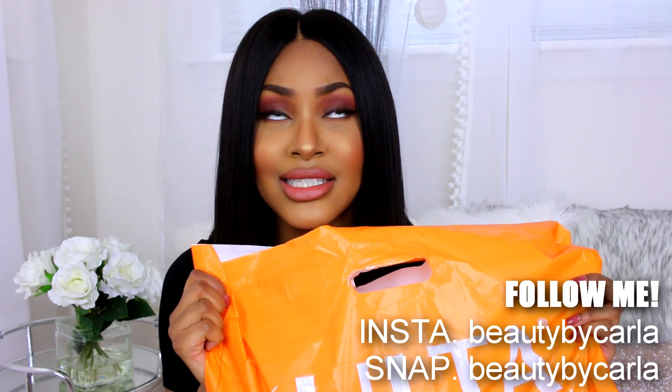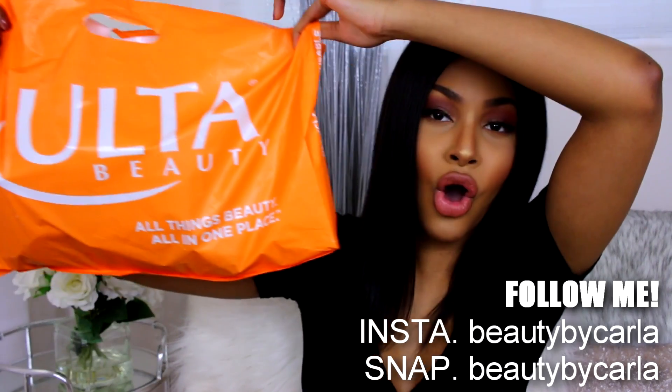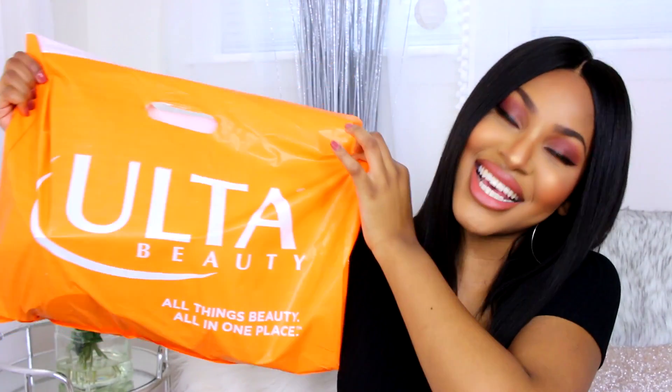Everything I got is from Ulta — it's my go-to place. They have high-end and drugstore makeup, but I picked up all drugstore makeup for today's haul, so let's get started.